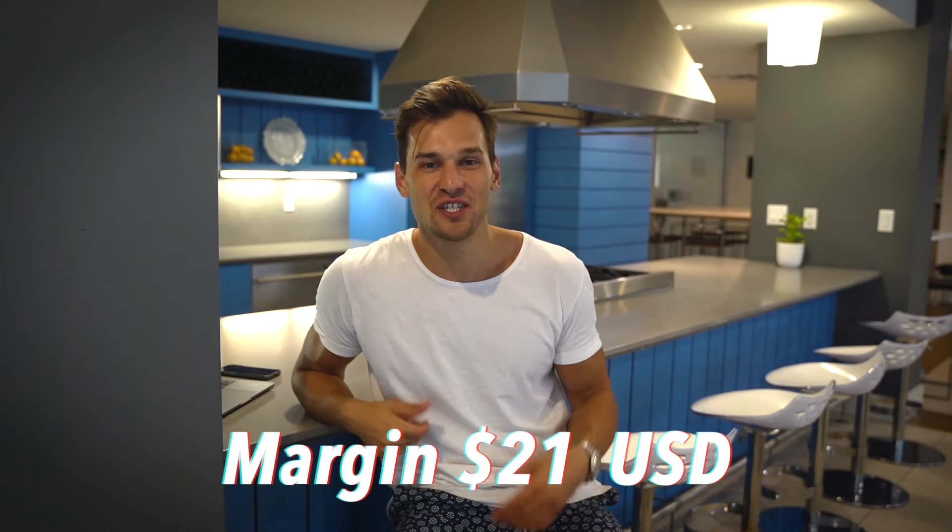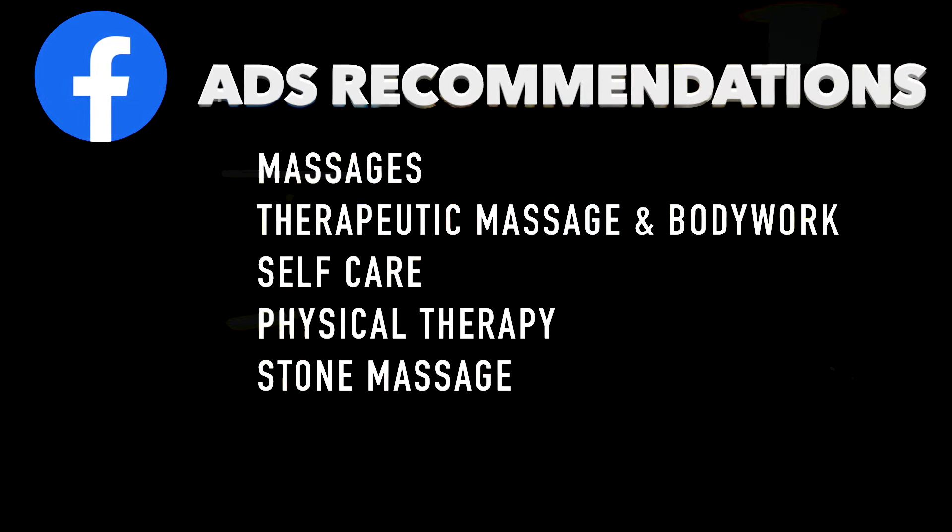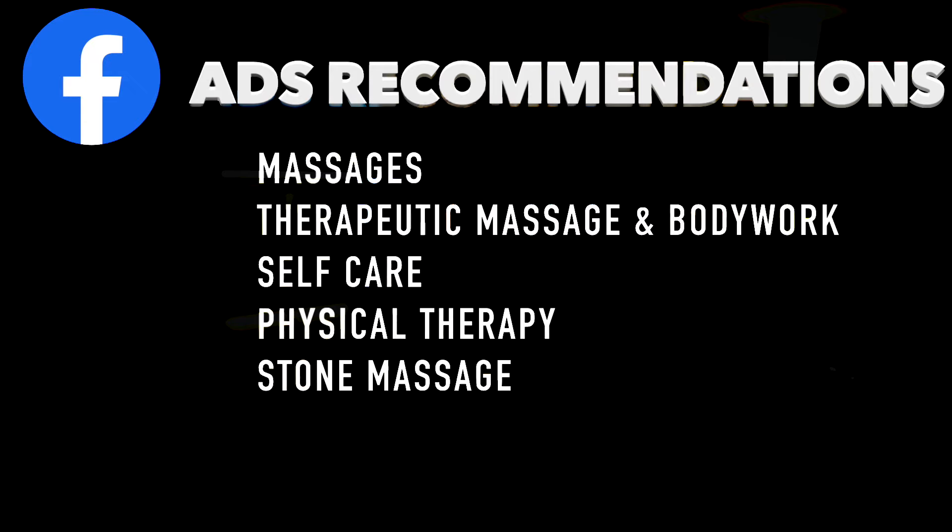My five Facebook ads recommendations for this product are: massages, therapeutic massage, bodywork, self-care, physical therapy, and stone massage. The next product is this jewelry box right here.